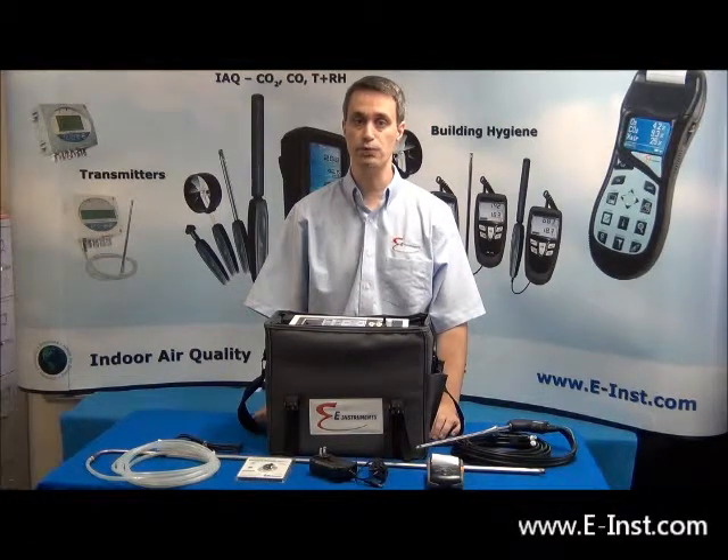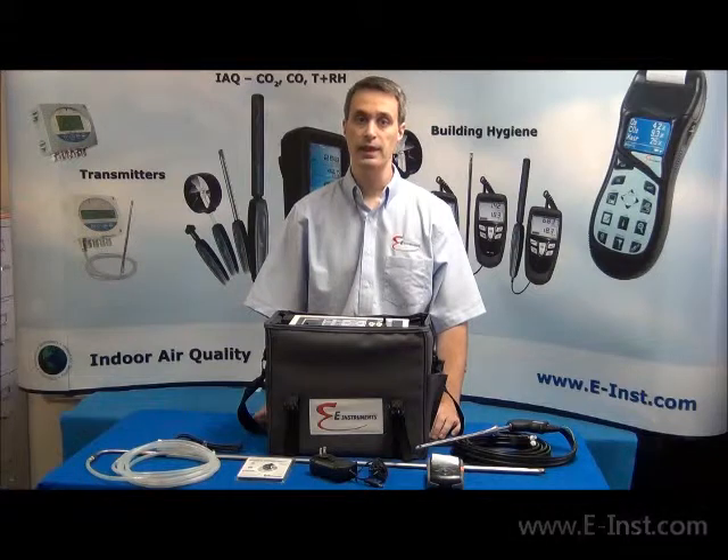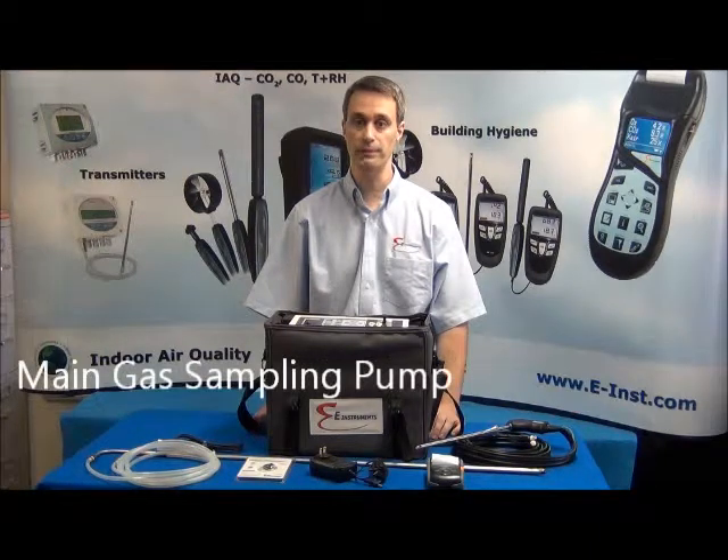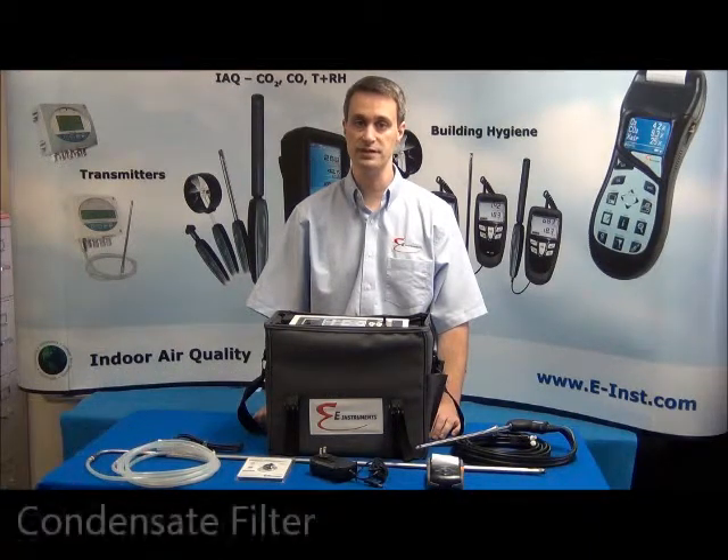The E8500 has a pullout drawer that allows for easy access to check and change the filters as needed. Inside the drawer is the chiller, condensate catch pot, condensate pump, main gas sampling pump, line filter, and condensate filter.